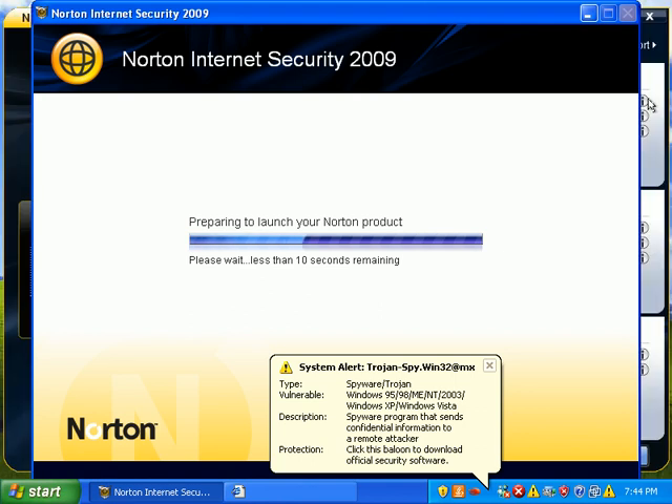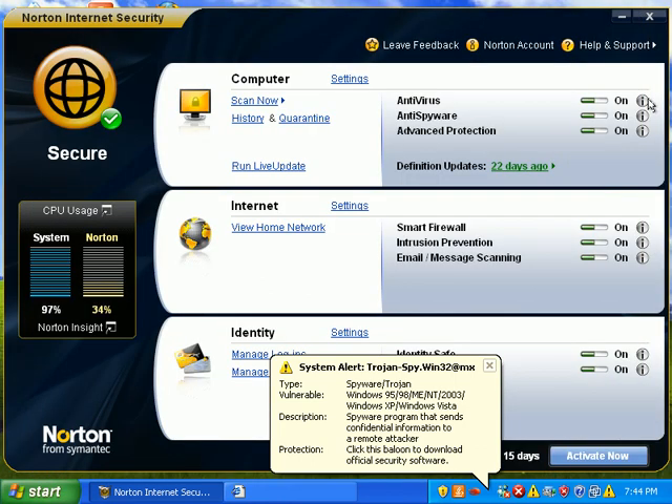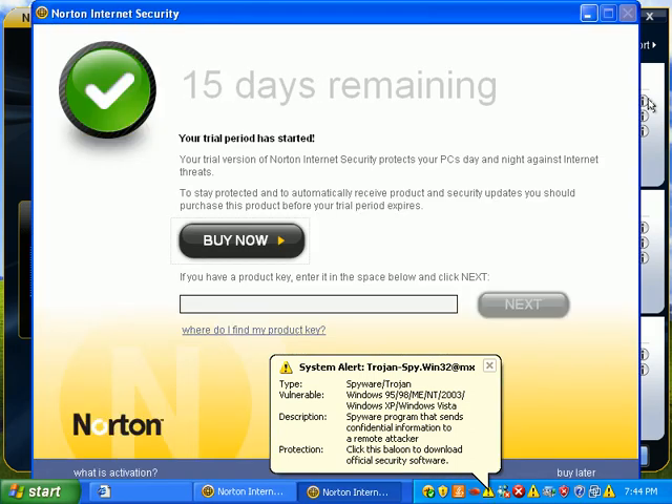I can tell you guys what I'm going to be testing next, and that's Malwarebytes, because it's such a fast one to test. I thought I'd throw that on this weekend as well. I love Malwarebytes — I use it all the time, along with Super Anti-Spyware.